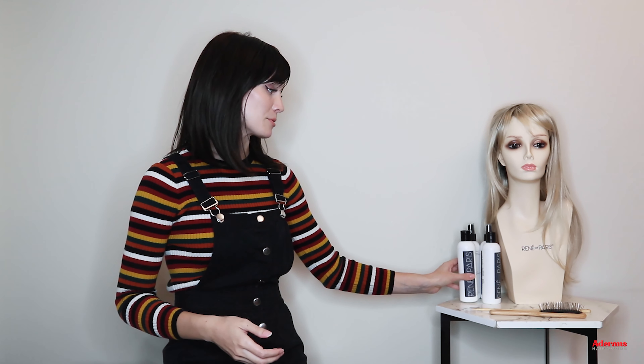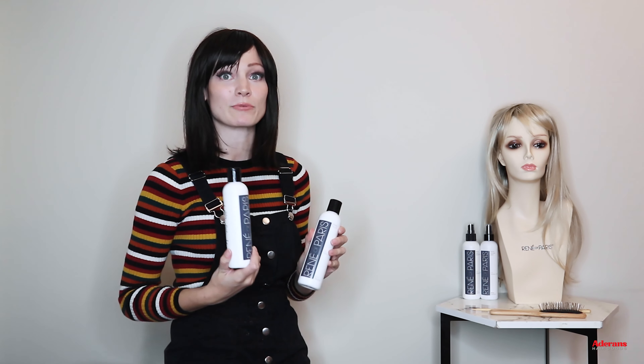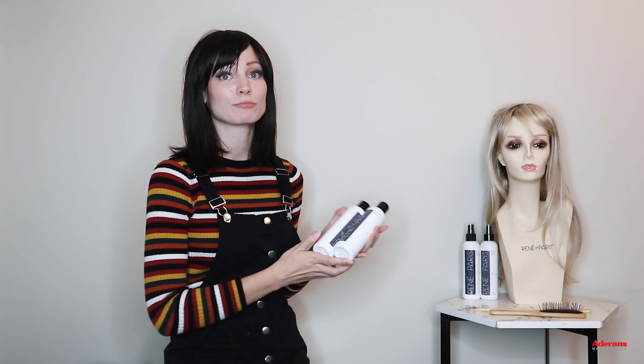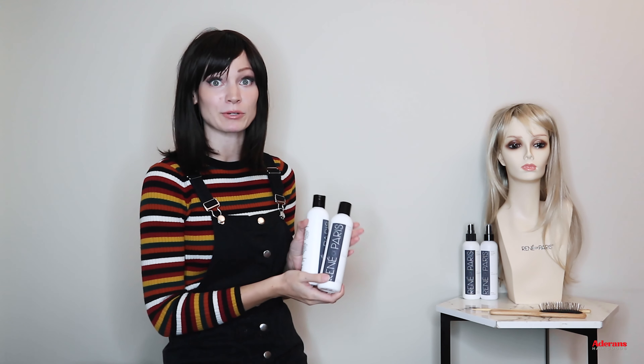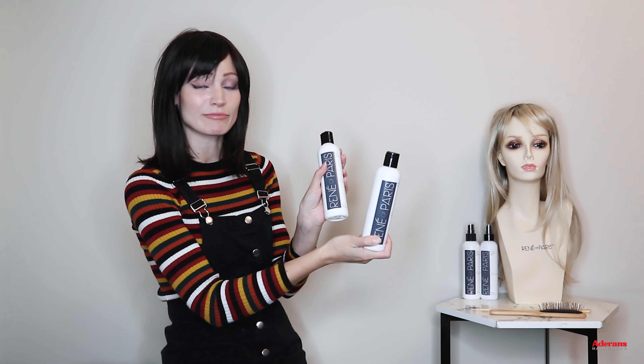The last thing I'm going to go over is the different types of tools and products you'll want to pick up when buying a wig for the first time. This will depend slightly on the type of fiber — human hair or synthetic — because the products for these two are quite different, especially shampoos. If you're getting a synthetic wig, you definitely want to make sure you're using synthetic products on it, because human hair products can damage the synthetic fibers over time.